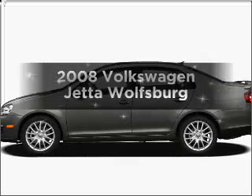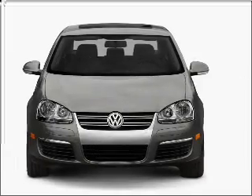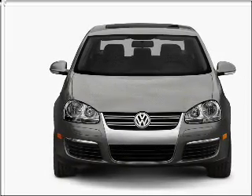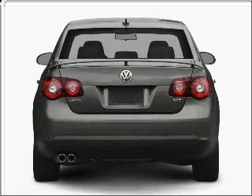Imagine yourself in this 2008 Volkswagen Jetta. If you're looking for a first-rate auto, this one could be yours today. With an efficient four-cylinder engine connected to a smooth-shifting six-speed automatic transmission, premium wheels give a more luxurious look.